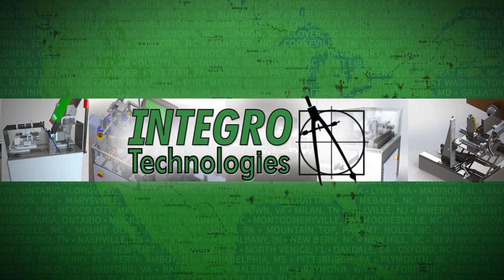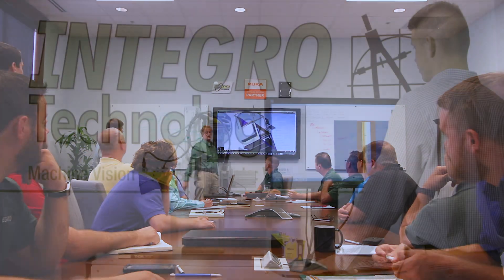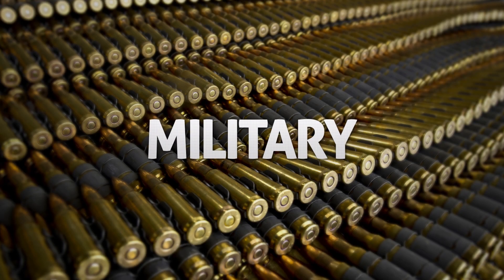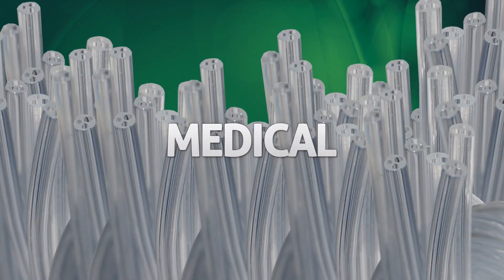With 500 clients worldwide, more than 2,000 installations, and over 450-plus years of combined hands-on experience, INTEGROW is a trusted, experienced integrator that provides solutions for a wide range of industries, including the military, plastics, electronics, pharmaceutical, medical, food and beverage, automotive, packaging, and more.